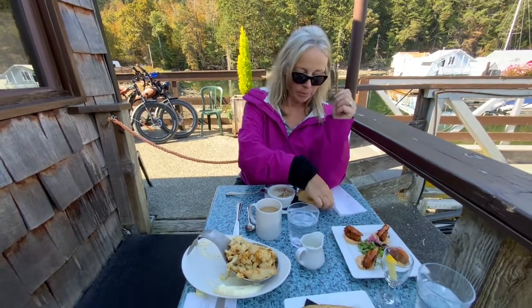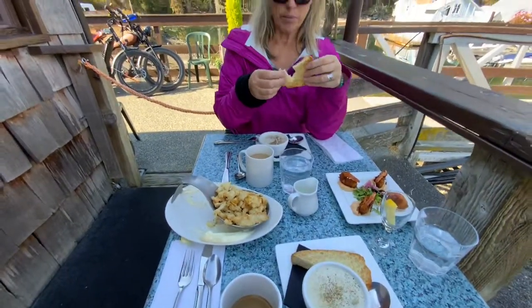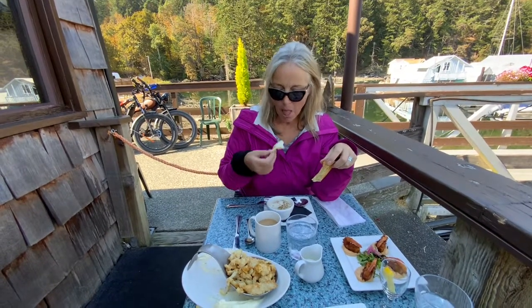Bon appétit! Thanks for watching, and check out Genoa Bay Cafe on the Big Island, which is Vancouver Island. Cheers — like and subscribe for more videos here on Gulf Island.